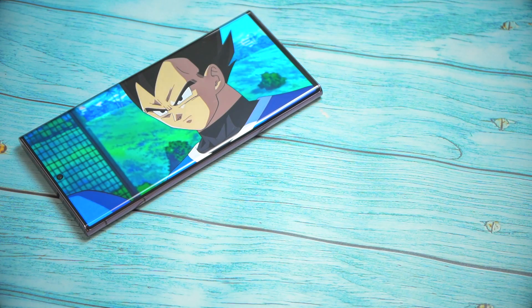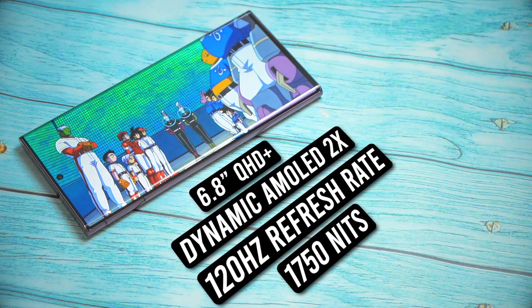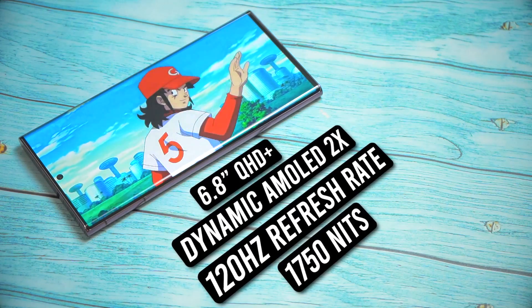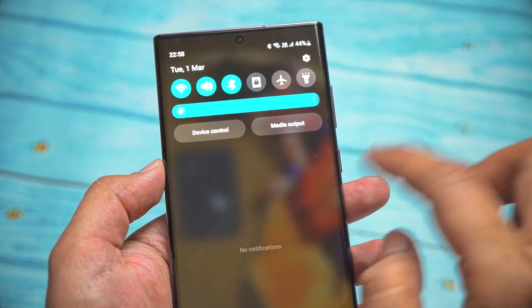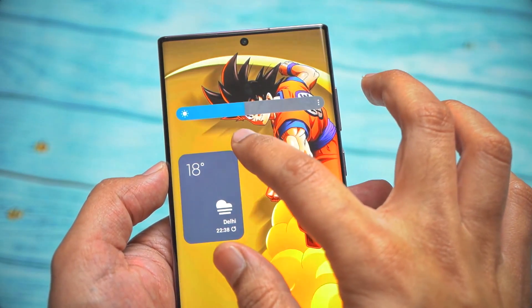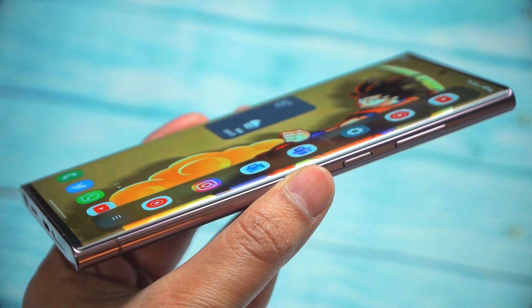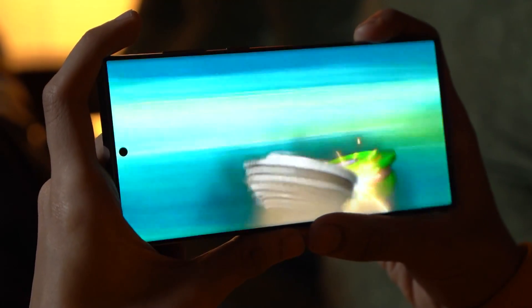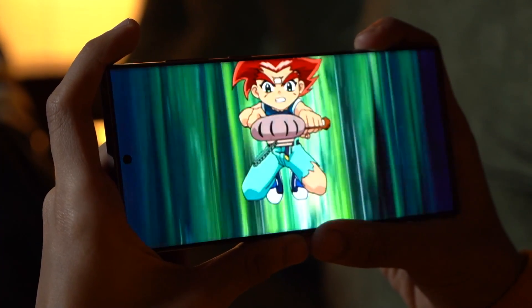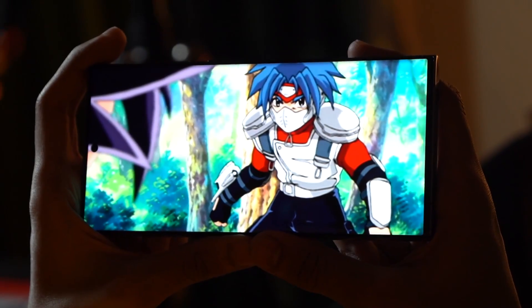At the front you get a large 6.8-inch Quad HD Plus Dynamic AMOLED 2X display with an adaptive 120Hz refresh rate. Peak brightness is 1750 nits — I have to say it is the brightest display I have ever used. Indoors or outdoors, this is the best panel you can get on any smartphone for brightness. It's an edge-to-edge curved panel with very thin bezels. Colors pop, you get inky blacks, superb contrast, and content consumption feels like a dream on this thing.